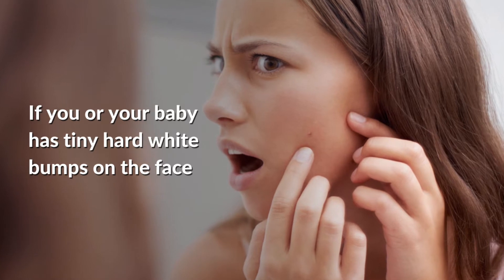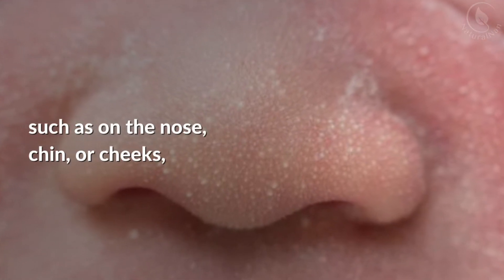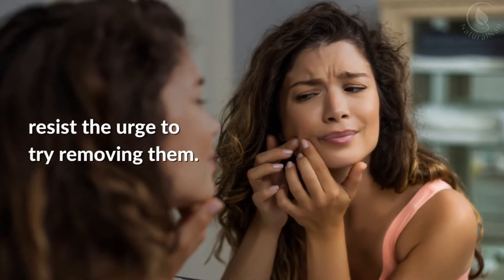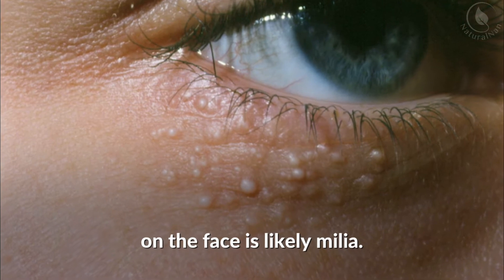If you or your baby has tiny hard white bumps on the face, such as on the nose, chin or cheeks, resist the urge to try removing them. The tiny hard white bumps on the face is likely milia.